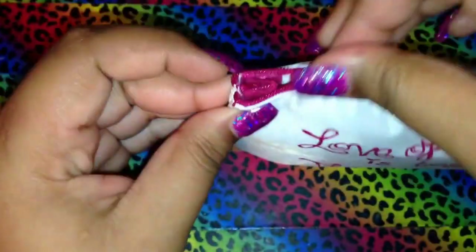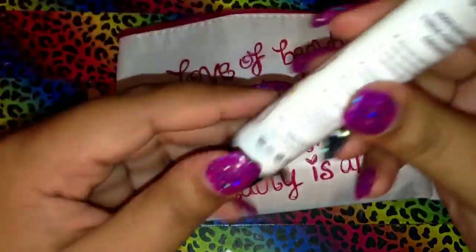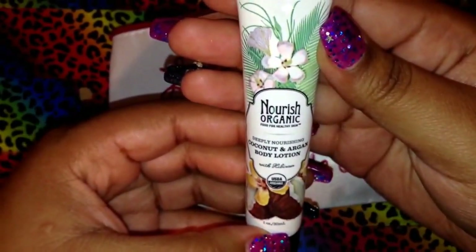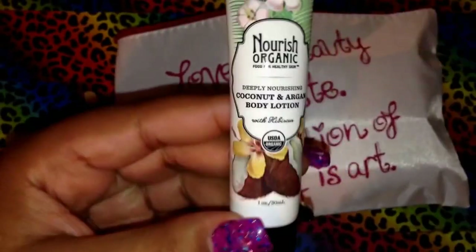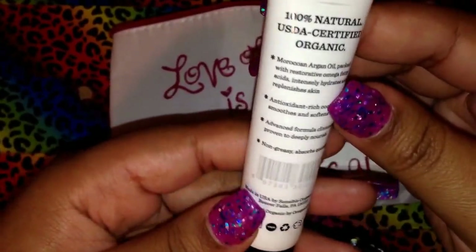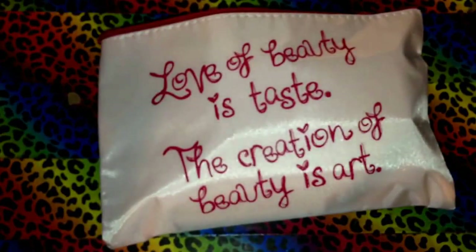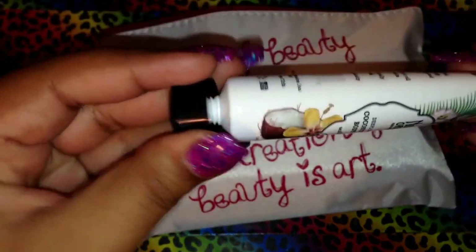The first product in the bag is this Nourish Organic deeply nourishing coconut and argan body lotion with hibiscus — it's USDA organic. Let me see what it smells like. It smells good, I like it. I can't really describe it — it's just a really light coconut, nothing too strong.